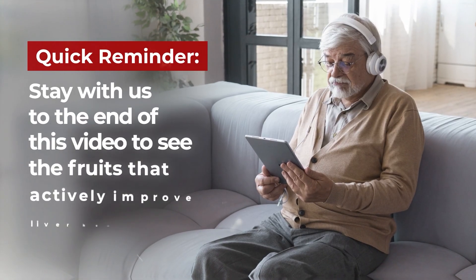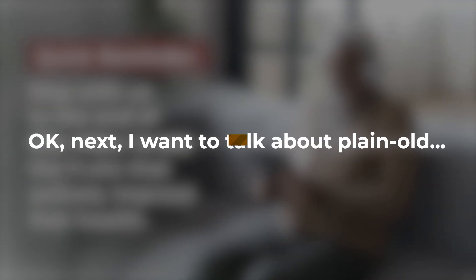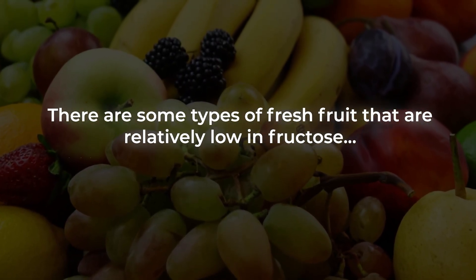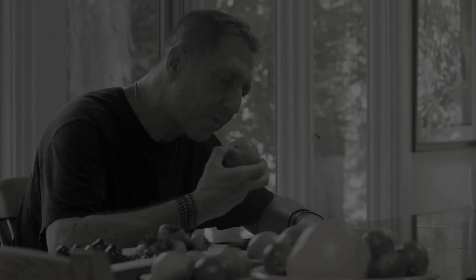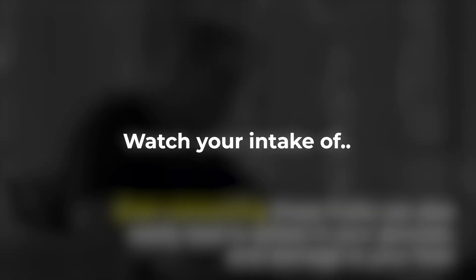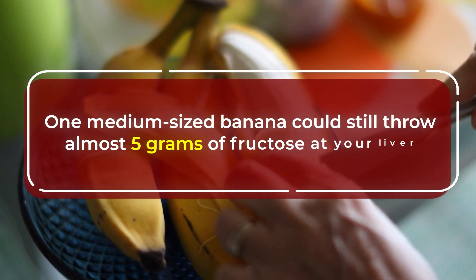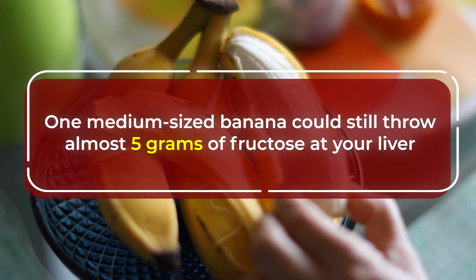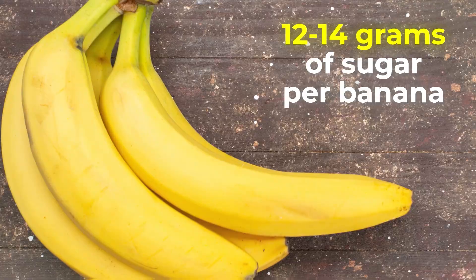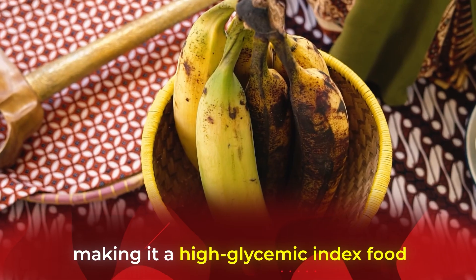Quick reminder: stay with us to the end of this video to see the fruits that actively improve liver health. Next, let's talk about plain old high-sugar fruits — some types of fresh fruit that are relatively low in fructose but still very high in total sugar content, so over-consuming them can easily lead to glucose spikes and liver damage. Watch your intake of bananas. Though they give you more glucose and sucrose than fructose, one medium-sized banana could still throw about 5 grams of fructose at your liver, and their total sugar amount is 12 to 14 grams per banana. More ripe bananas have concentrated amounts of starch and sugar, making them a high-glycemic index food.